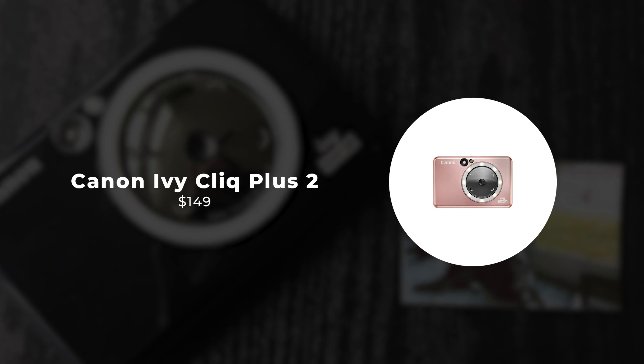The Instax Mini Evo also boasts Bluetooth connectivity, enabling you to easily transfer photos from the camera to your smartphone with the dedicated Instax Mini Evo app. You can further enhance your photos, create collages, and share your memories with friends and family in an instant. Designed for convenience and portability, the Instax Mini Evo is compact enough to take with you wherever you go, ensuring that you never miss a moment. Plus, with its rechargeable battery, you can keep snapping away without worrying about running out of power. The Fujifilm Instax Mini Evo is the perfect companion for capturing life's memorable moments with style and sophistication.